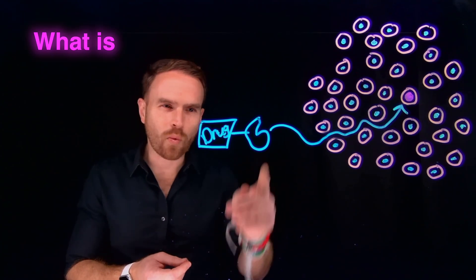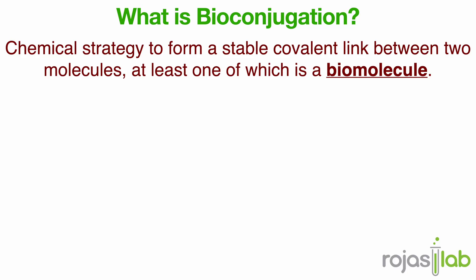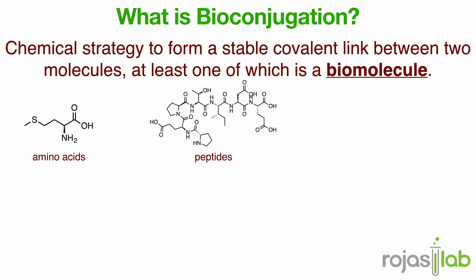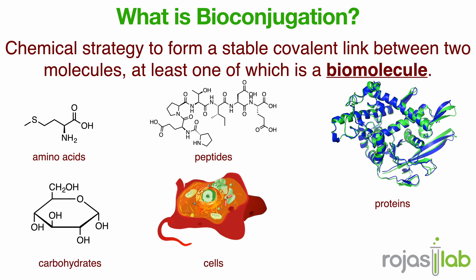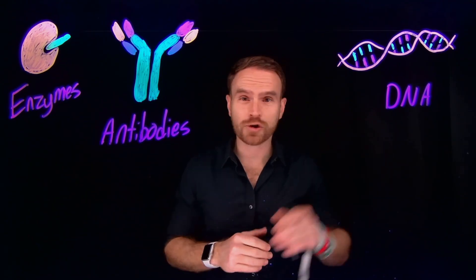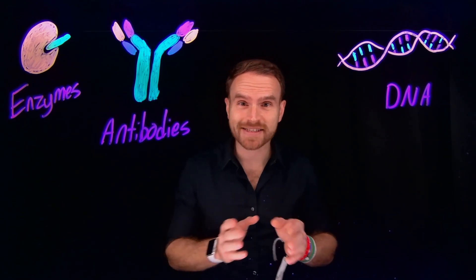Let's first talk about what even is a biomolecule. When we talk about bioconjugation, we're talking about chemistry that happens on the molecules of life — things like proteins, DNA, and even entire cells. These are the natural machinery that already exists inside your body, evolved over millions of years to recognize, bind, and react with specific targets. And that built-in specificity is why they're so powerful. Each of these biomolecules knows exactly where to find things in your body.